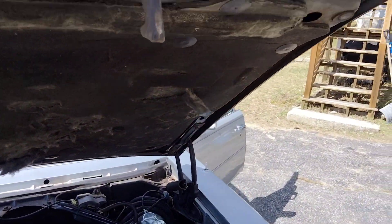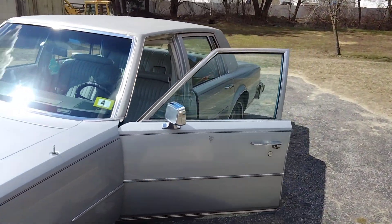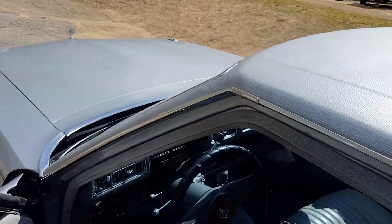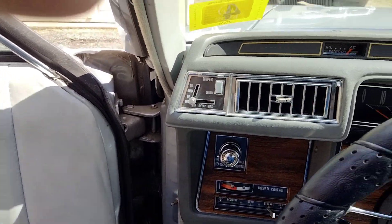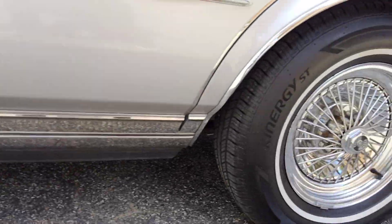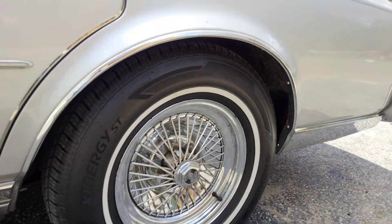These cars are becoming very rare. They're out there on the internet, but there aren't a whole lot of them, and the ones I do see are very expensive — be prepared to pay a lot of money. This car's got a lot of nice chrome on it.